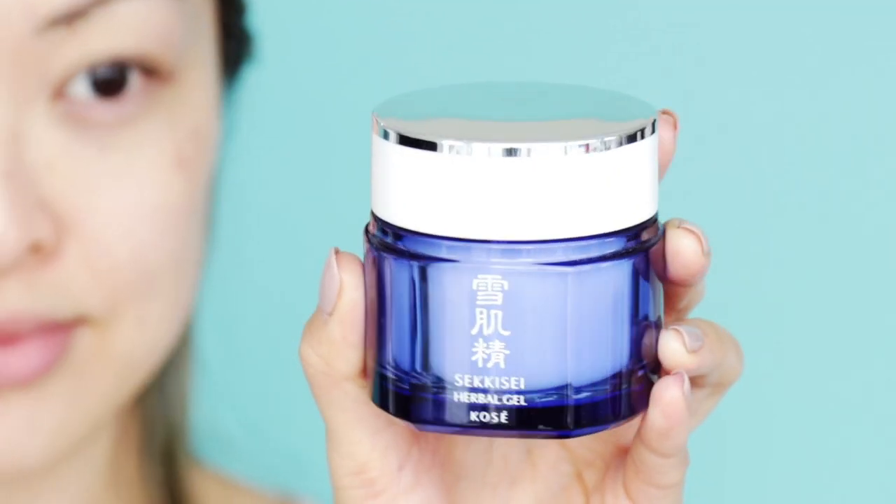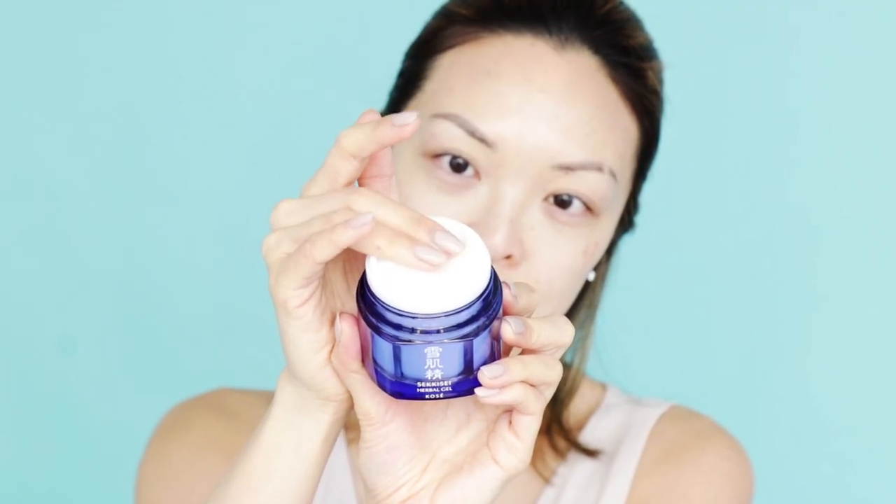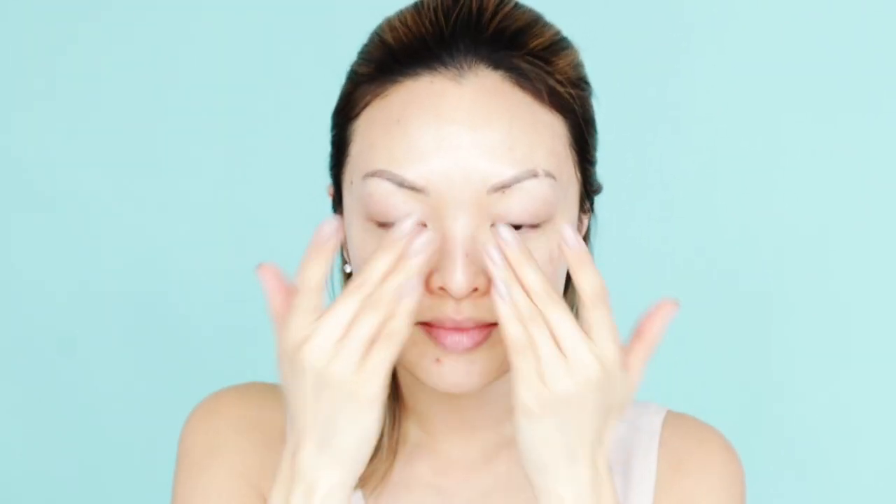The main goal of glass skin is to have dewy, natural skin, and with the help of the Sekisai Herbal Gel, it makes it super easy. It's perfect for smooth, snow-like skin. Just a pea-sized amount all over the face, and make sure you let it absorb before putting anything else on.